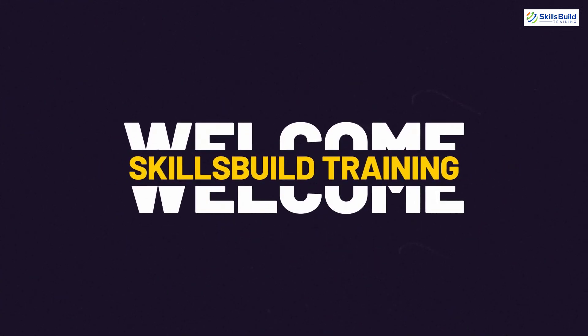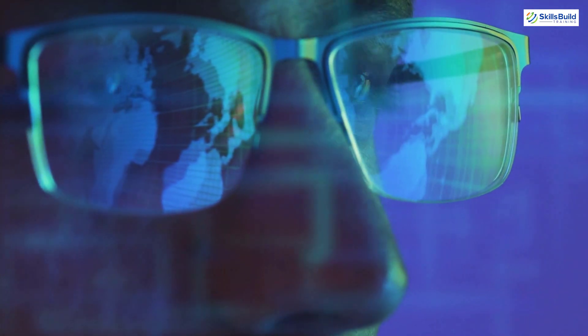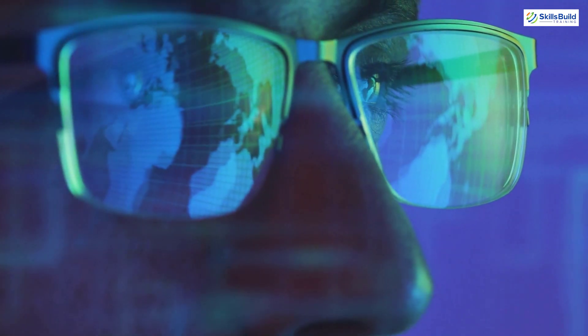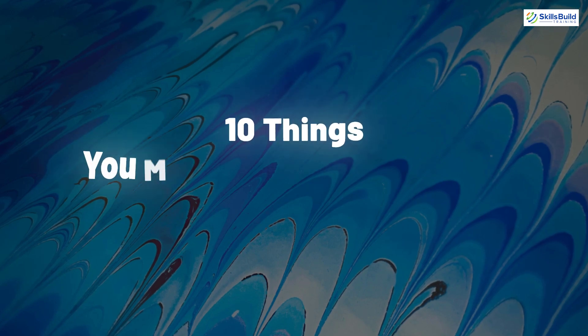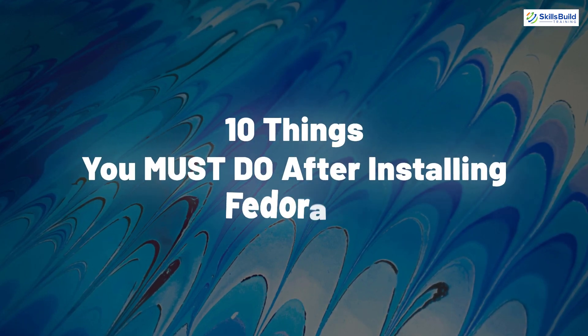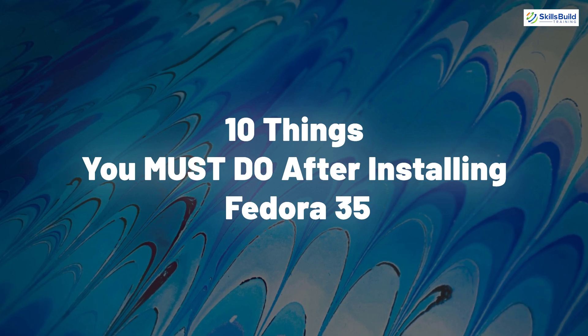Hello everyone, welcome to Skills Build Training YouTube channel. I'm Mohammed Zubair and this channel is all about showing you how to become a highly paid IT pro really fast. The topic of today's video is 10 things you must do after installing Fedora 35. So without any further ado, let's get started.